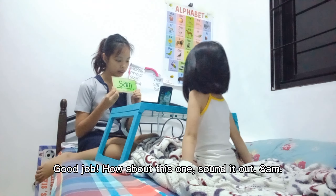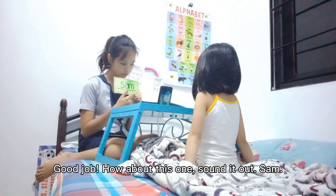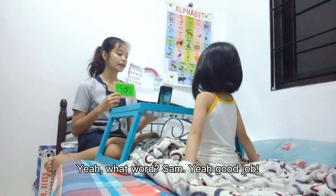Okay, what about this one? Sound it out. Yeah, say it fast. Yeah, what word would you mean? Yeah, good job.